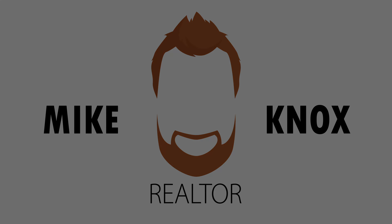Thank you so much for watching. Hope you enjoyed the tour of 15 Hayes Street. If you have any questions, or if you'd like to book a private tour, you can contact me, Mike Knox, with RE-MAX anytime. Bye.